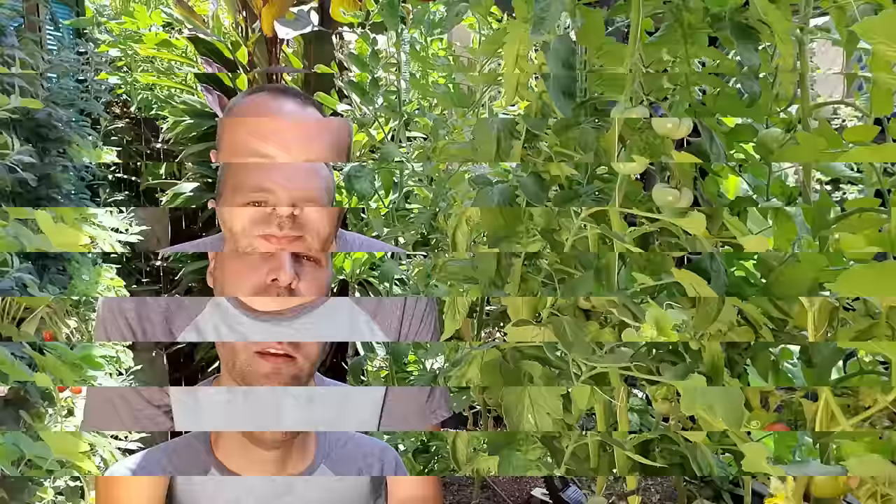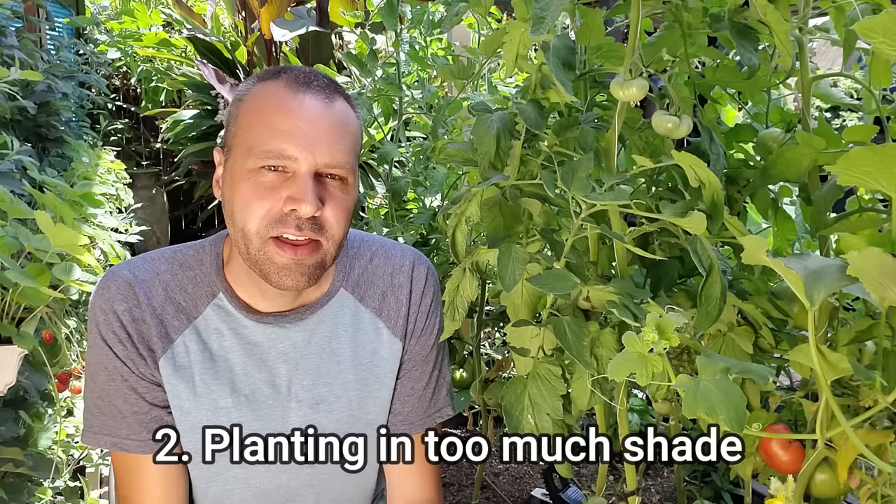Heirlooms are considered open-pollinated — you can save those seeds and plant them next year and they'll probably grow the same plant. Heirlooms have stories, they've been passed down for generations, and they still come true from the seed. The second mistake is planting in too much shade. The only type that will grow in some shade is cherry tomatoes, possibly currants. Any other tomato needs at least six hours of sun — the more sun, the sweeter they'll be. Six to eight hours is ideal.